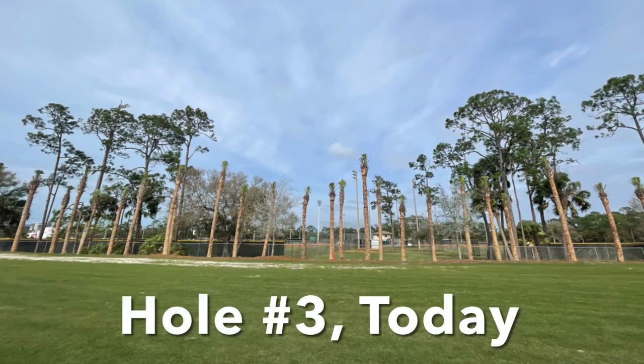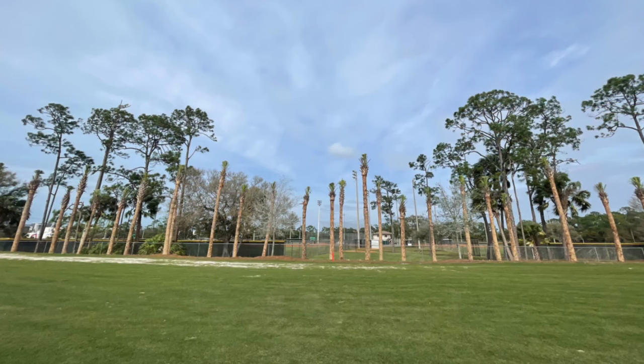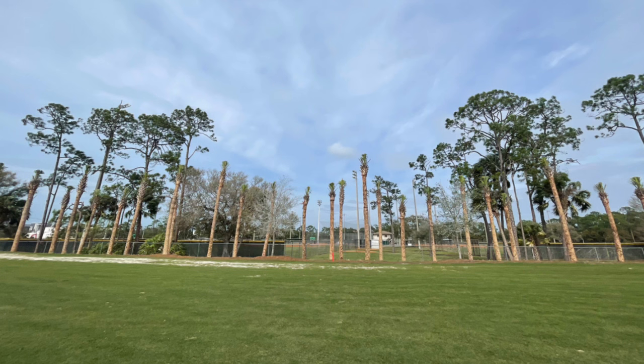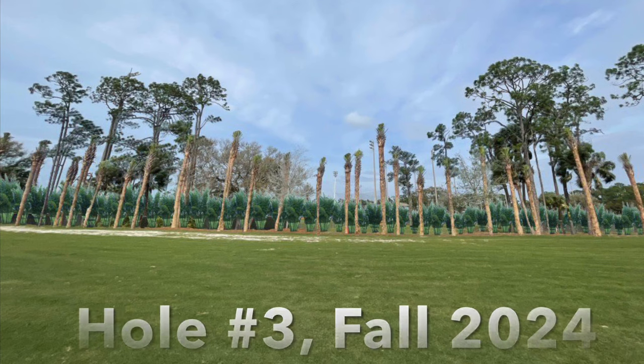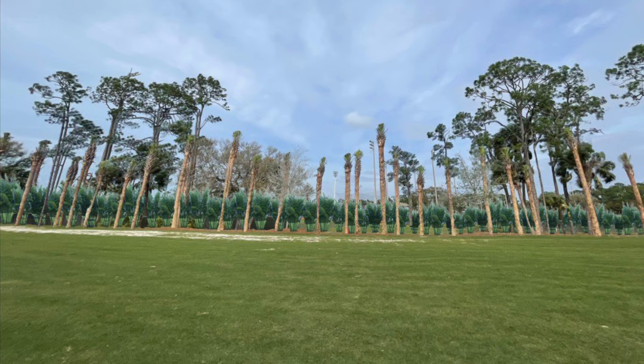Let's take a look at the renderings that I committed to showing you last week. We have renderings of holes three and four. What we have on the screen right now is hole number three as it stands today, and we'll flip that over to what it will look like with the bamboo planted. This rendering is projected to be this fall — the fall of 2024.